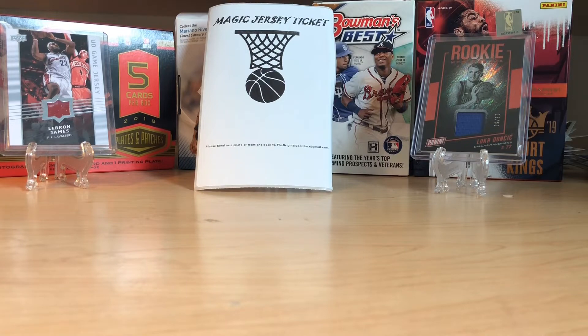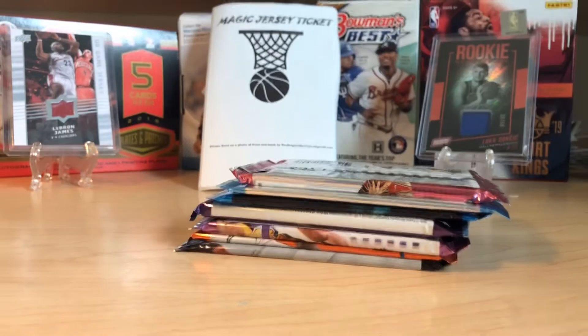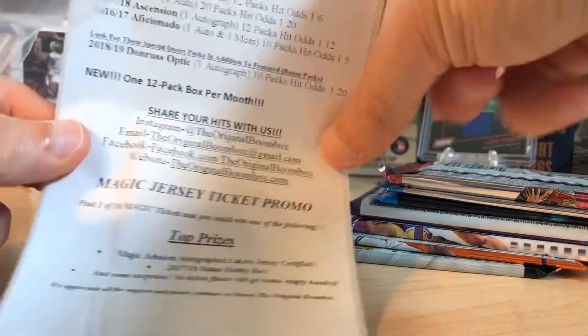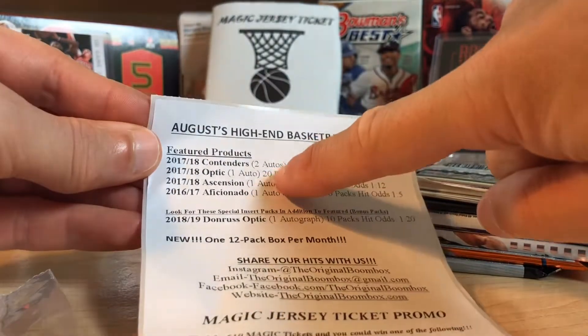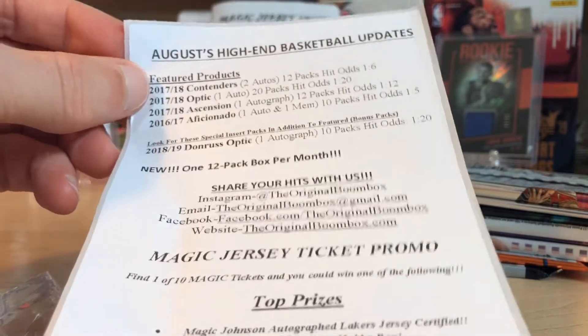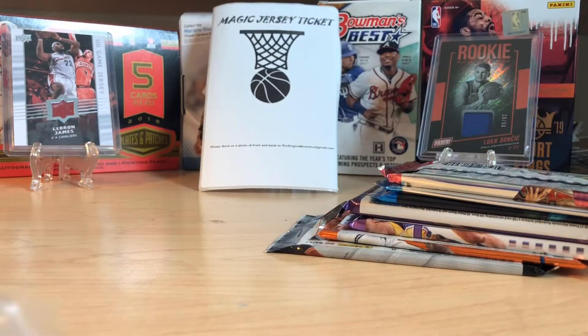Let's see what packs we have in here. There they are, and of course the one touch and the lineup. Between Matt and I, we do all three boom boxes — high end, baseball, football, and basketball — every month. So if you haven't subscribed and you like boom boxes, you're going to want to, because we do it every month and we've gotten some pretty cool stuff out of them. This month featured is Contender 17-18, 17-18 Optic, 17-18 Ascension, and 16-17 Aficionado, plus a bonus pack of this year's Donruss Optic.